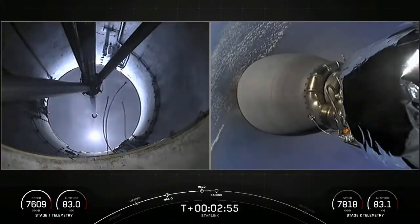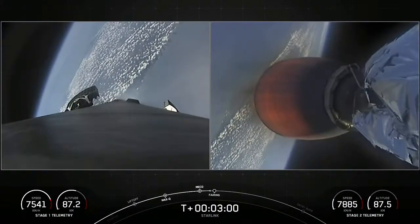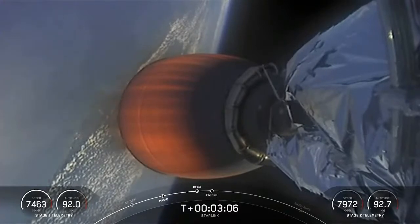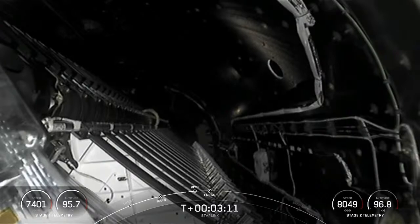On the left-hand side of your screen, you can see a view from the first stage interstage — grid fins starting to deploy. Second engine start complete. On the right-hand side, that's the glow of the Merlin vacuum engine. Shortly, we'll see fairing deployment. Fairing separation confirmed.